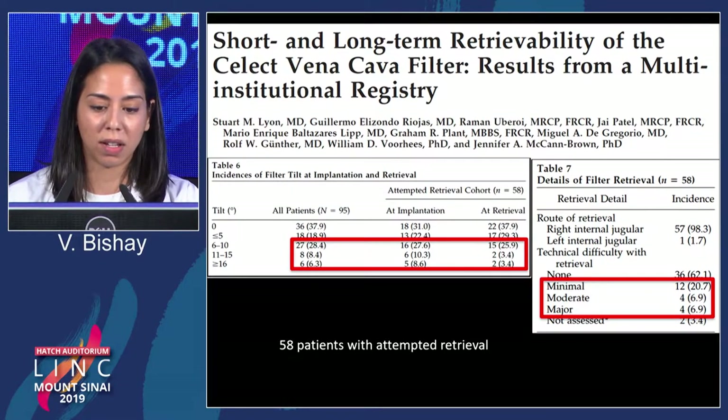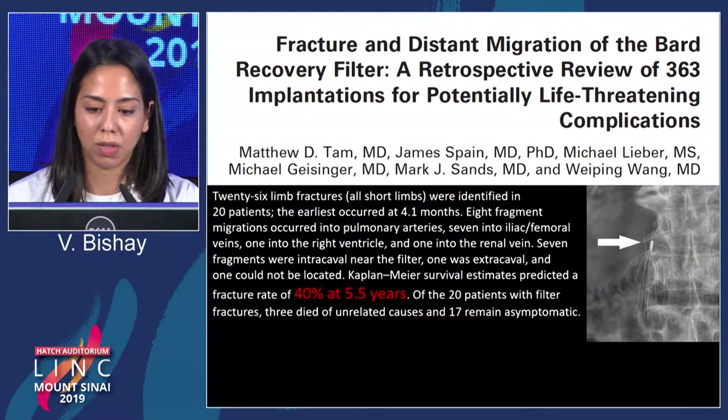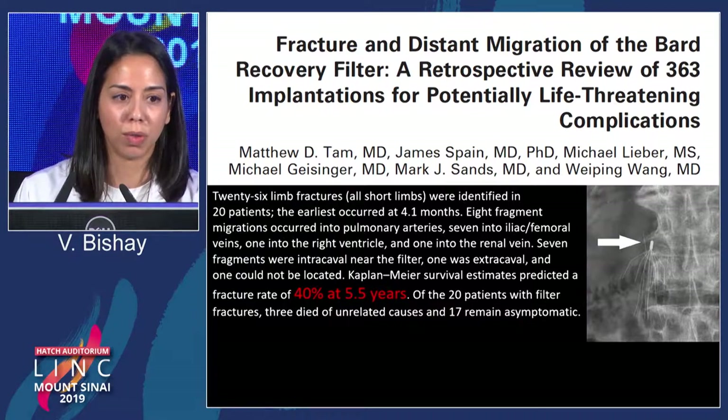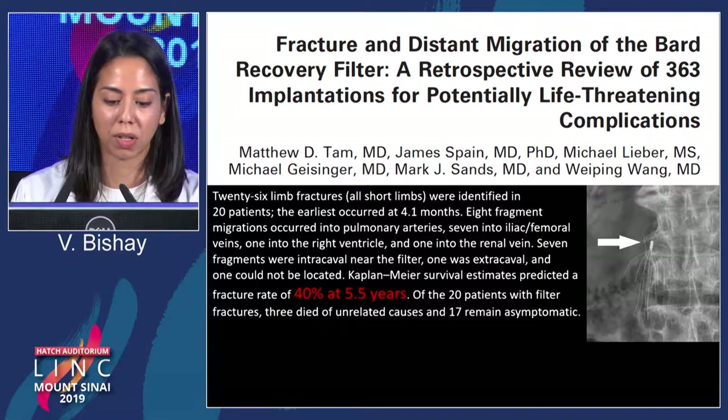Numerous studies showed that essentially all retrievable filters had risks of these complications — the Select filter, Option filter, Denali — all these trials looked at these complications. There are clearly real life-threatening issues that go with placing these filters in patients and leaving them unfollowed without any plan for retrieval. In the study of the Bard Recovery filter, there was a 40% fracture rate at five and a half years. If a patient has a filter placed when they can't receive anticoagulation and is left for multiple years on their own, there is a true risk of complication from placement.